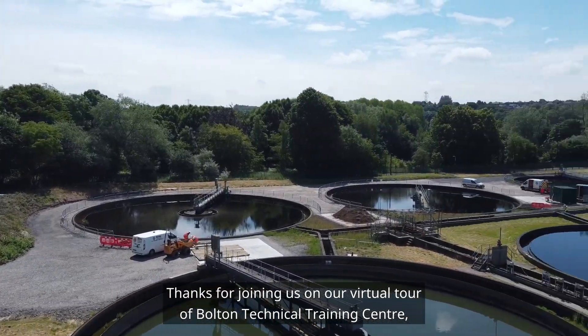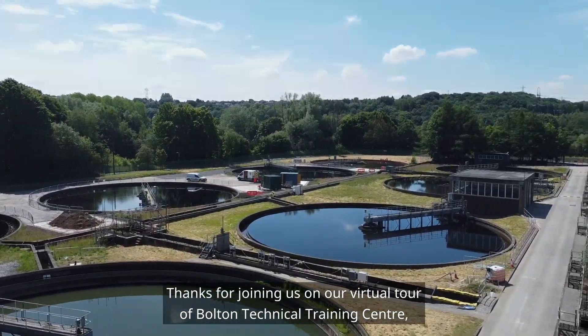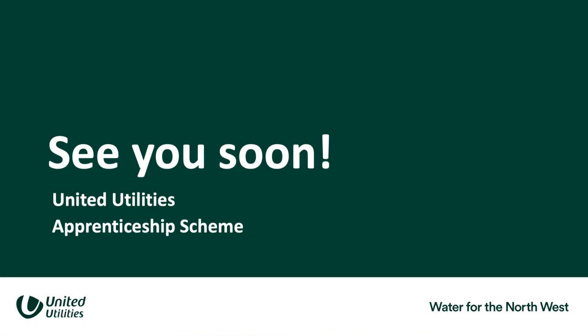Thanks for joining us on our virtual tour of Bolton Technical Training Centre and we can't wait to see you here soon. See you next time, bye-bye!